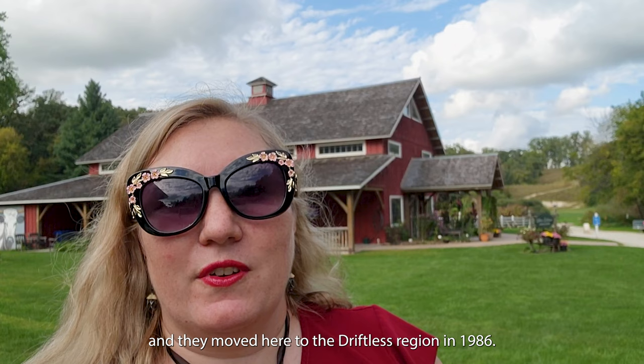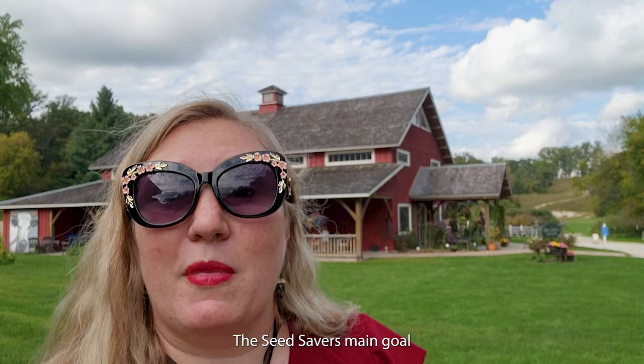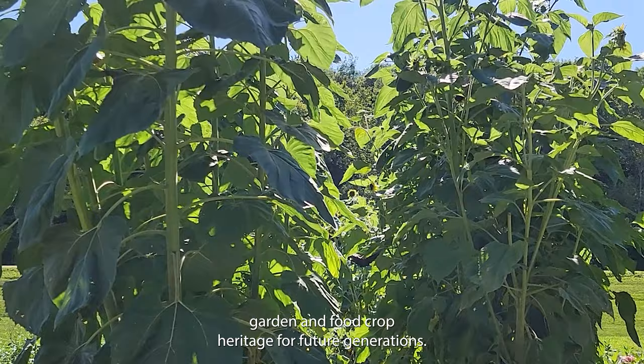Seed Savers was started in 1975 in Missouri, and they moved here to the Driftless region in 1986. They have accumulated up to 890 acres on this heritage farm. The Seed Savers' main goal is to conserve and promote garden and food crop heritage for future generations.